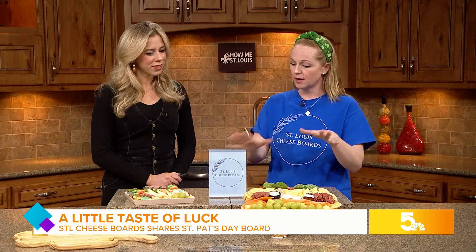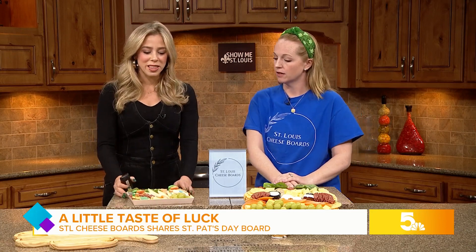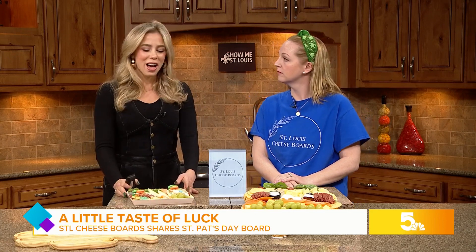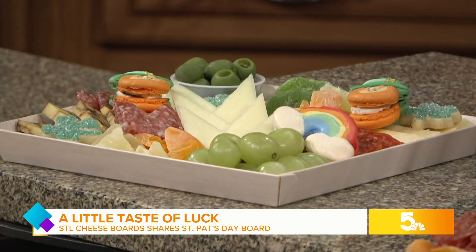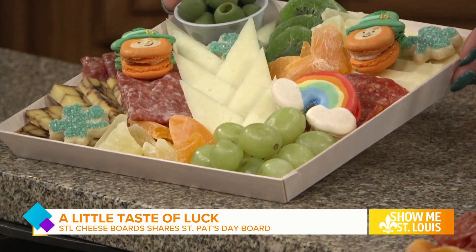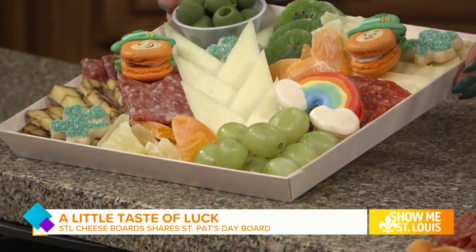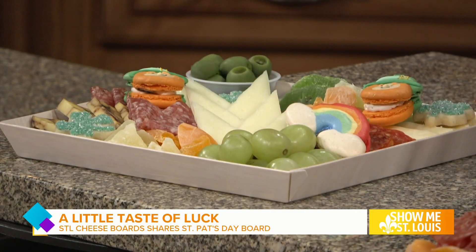We have a bunch of different options not pictured here as well — you know, if you'd rather just have a regular board versus the shamrock. I really like this because I'm a snacker. I'm always packing my lunch, and you've made it easy. It's easier than dealing with vendors out there — you're able to grab it and go. And the little kids would get excited about it too, something easy.